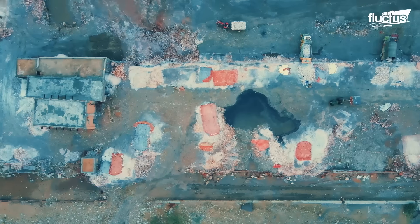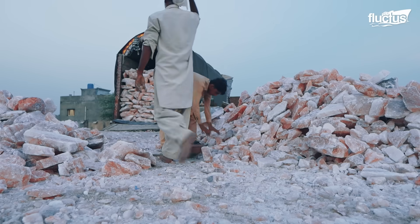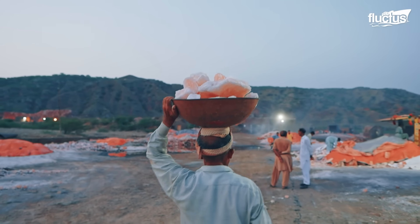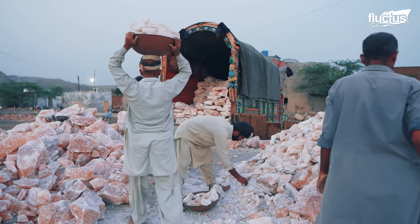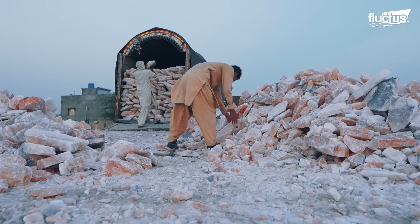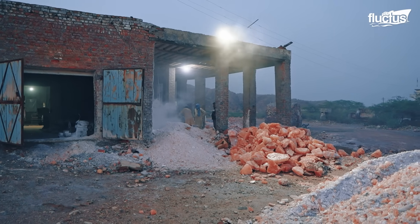Once the salt blocks are transported out of the mine, production teams first scrub off debris and rinse the crystals in clean water to remove any loose mineral dust. After drying, the blocks are carefully split along their natural fracture lines — a process done by hand to preserve the distinctive veining and coloration. Only the purest, most translucent pink-white pieces are selected for culinary use.